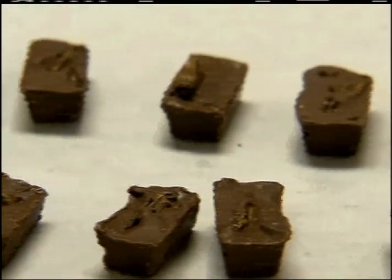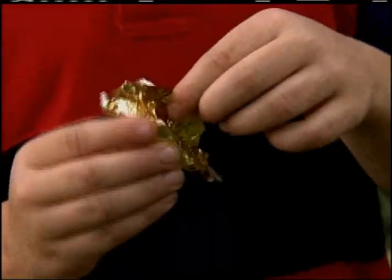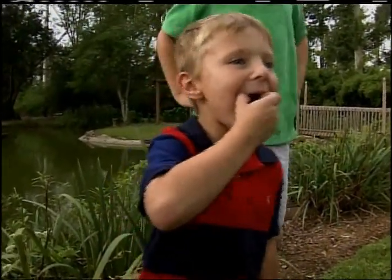Candy stores buy them as novelties, and a lot of teachers use them — it's a popular classroom thing. People love them because it's an experience. You're not just eating a piece of candy; you're eating really good chocolate that has a cricket in it.